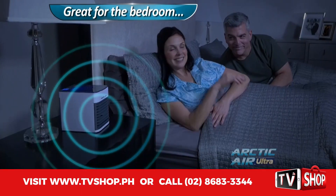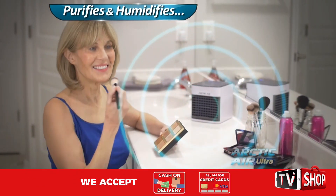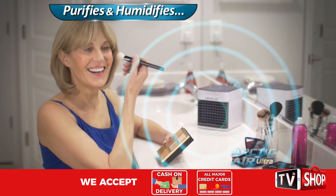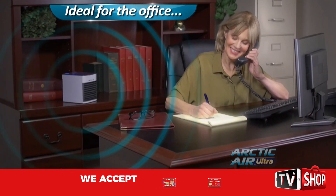What a great way to cool off in your bedroom without air conditioning your entire home. Arctic Air also purifies and humidifies your air, so it's better for you and your family. And it's the ideal solution for staying cool at the office.